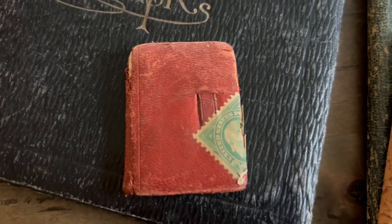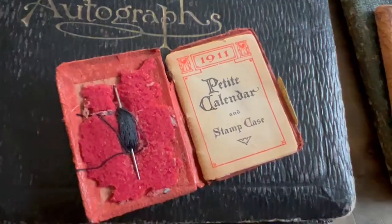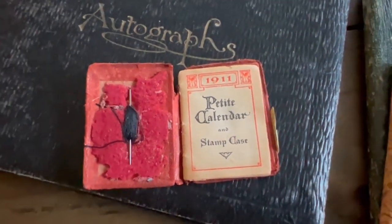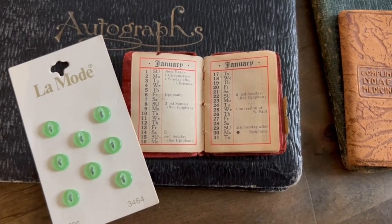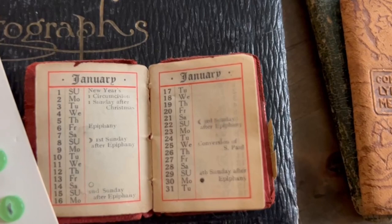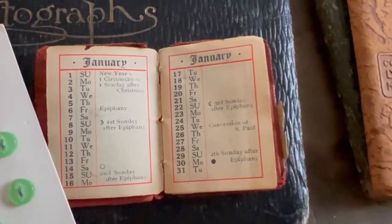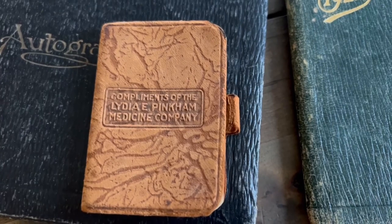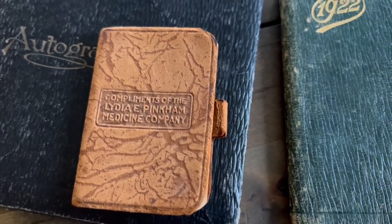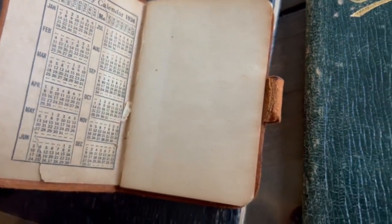Now look at this tiny calendar. I imagine these were given probably for free as a promotional piece. It can hold stamps, and it looks like whoever had owned it had previously used it also as a little needle book. Look at the dates here — how awesome is that? And just for size, I put it next to those buttons. That's how small this little pocket calendar is. And here's another one that was also promotional — it's from a medicine company. The pages are blank and it has a calendar.